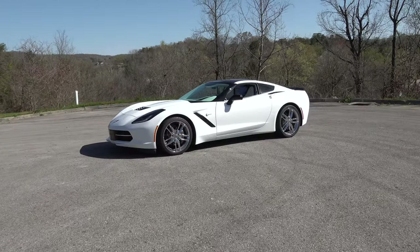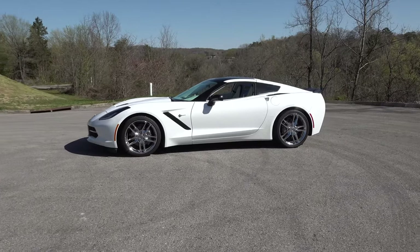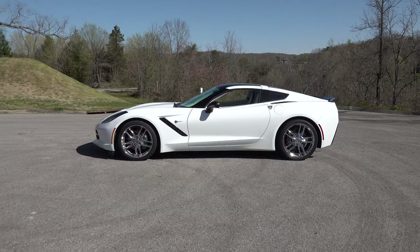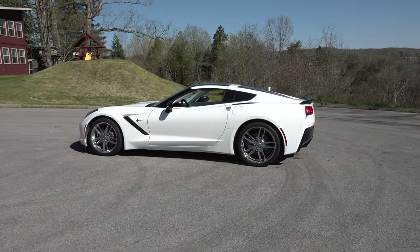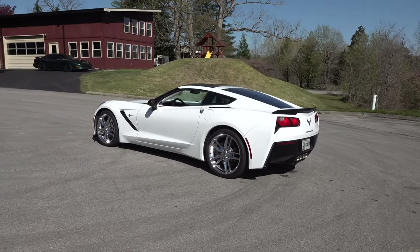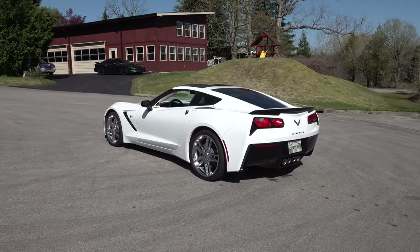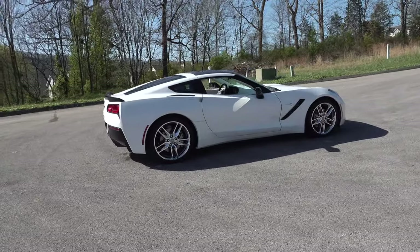Steve, modern day Corvette — it is something a little different. What is it, C6 or C7? C7, yeah. What year? 2015. I remember somebody asked a question when we were on live about what was the most challenging interior — that's probably it, right? Oh my goodness, yeah, because GM did not make those cars to tear apart and recover.